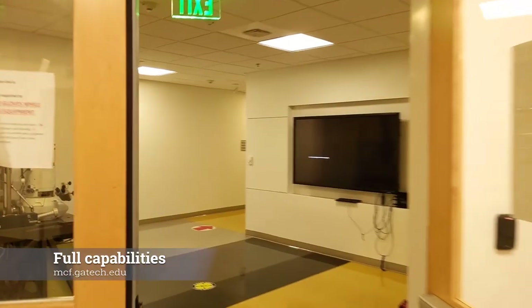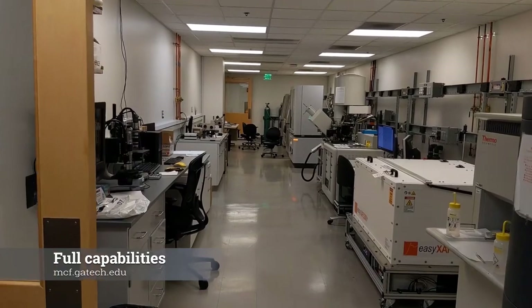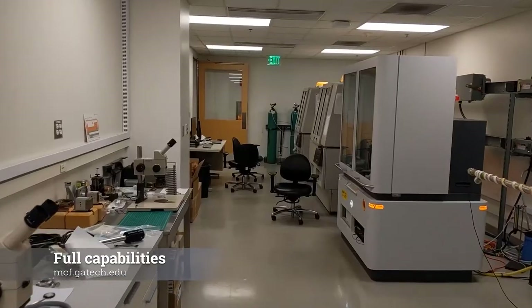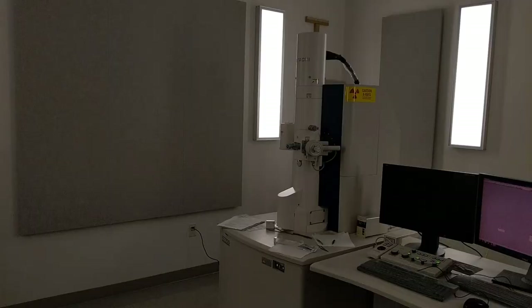This is the materials characterization facility in the basement of Marcus, which houses most of the characterization equipment on campus, such as X-ray equipment, TEM, and SEM.